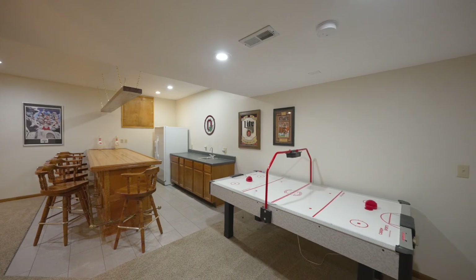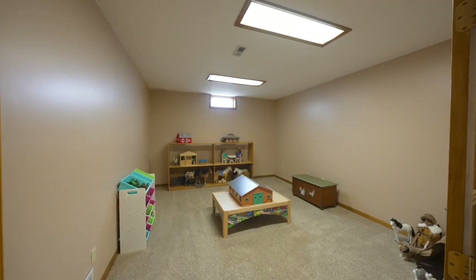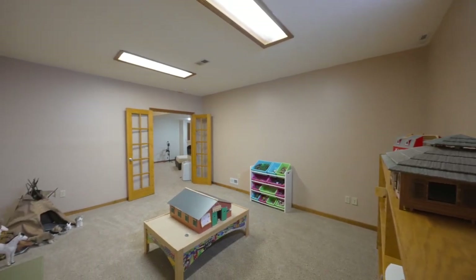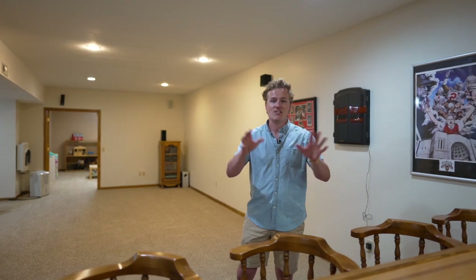If it wasn't for the homeowners walking me around the first time I was here, I might have gotten turned around — this basement is huge. Standing here in the living room and bar area, there's a whole other room at the end of the basement, and on the flip side, tons of storage and another room off of that. This basement fits all your needs.